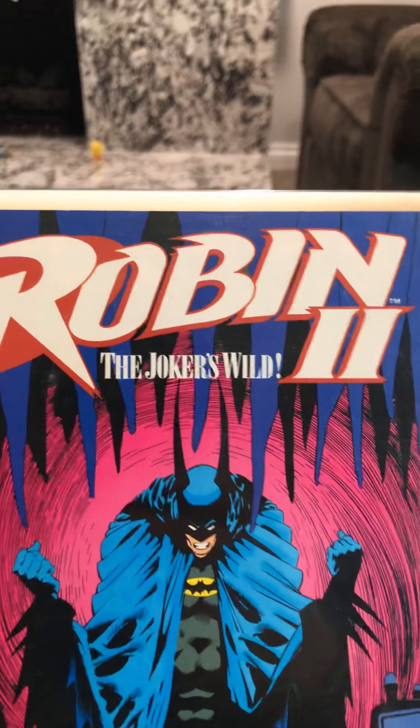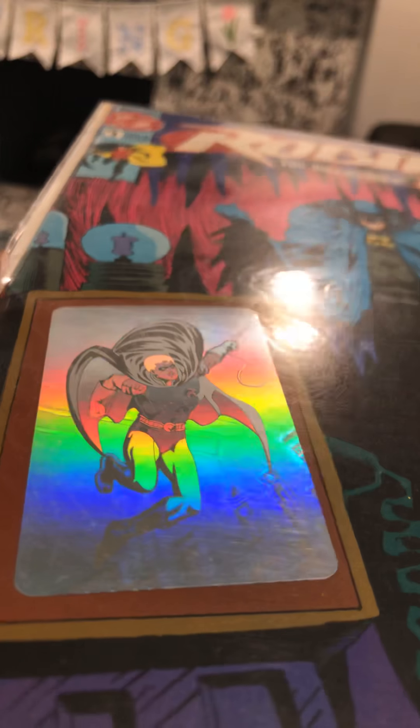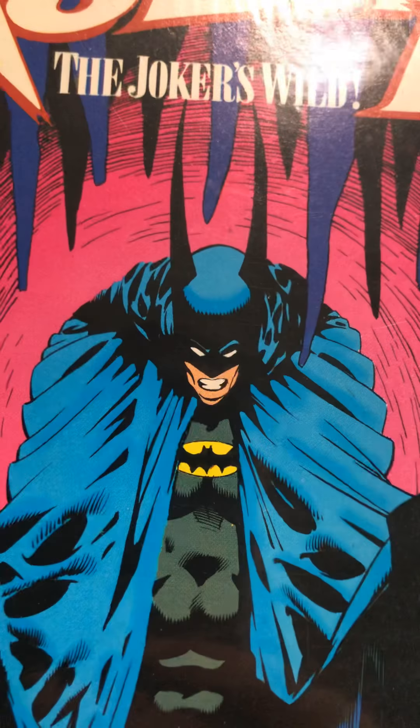We get into Robin 2: The Joker's Wild. That's pretty cool. Batman looks weird — part one of four.